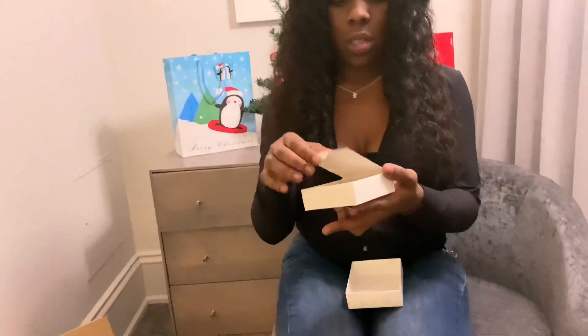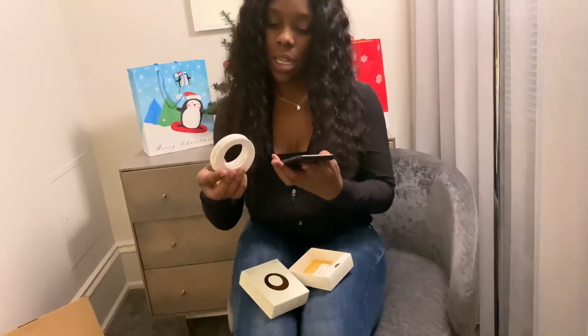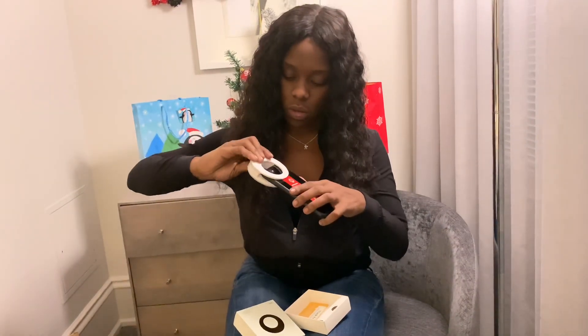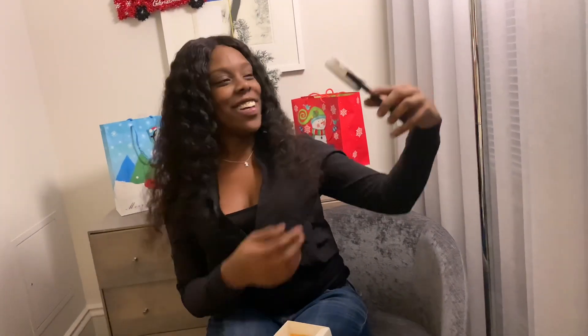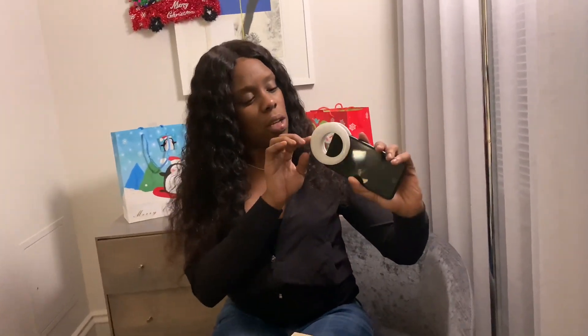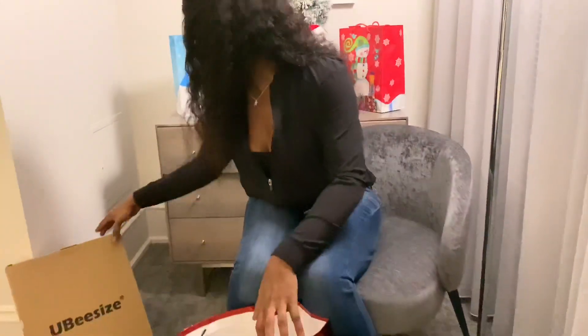Oh, this looks like it goes right around here like this. I'm assuming it goes like this — like a selfie light. It probably needs to be charged because it's not coming on, but it's pretty cool. I enjoy that, that's nice.